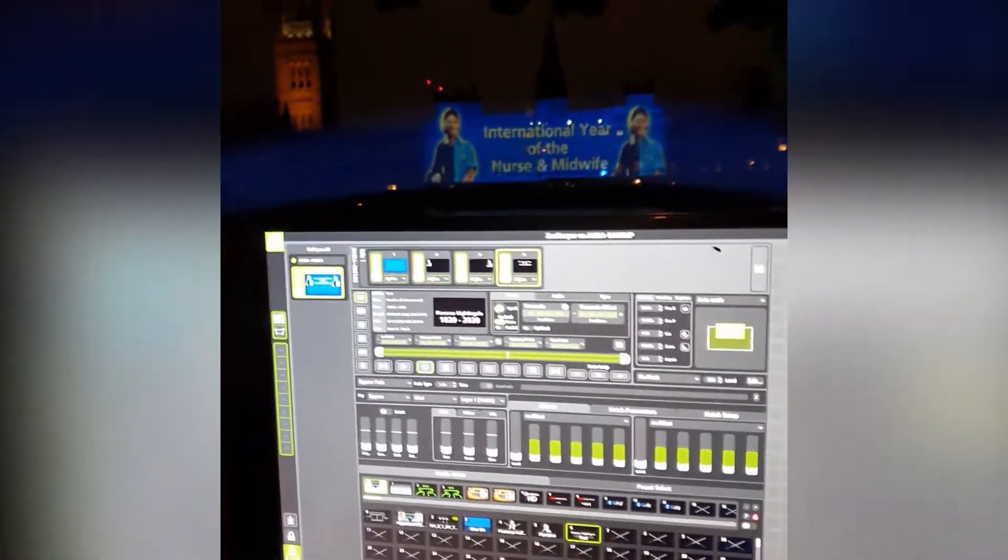We are running everything off our Green Hippo Amber media server, and these are amazing because it's really quick to set up. We've done the blending really quickly.